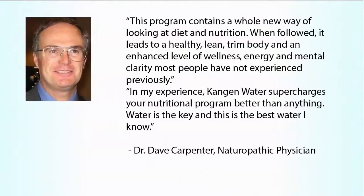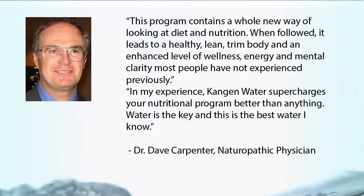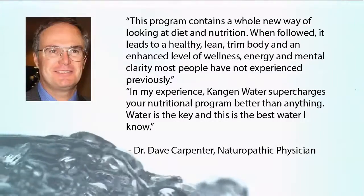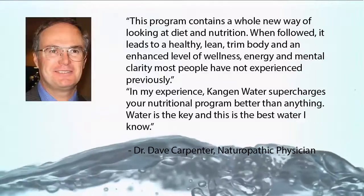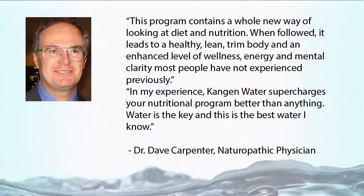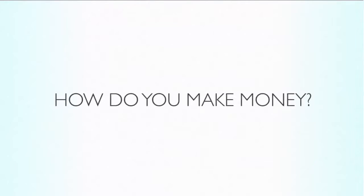This program contains a whole new way of looking at diet and nutrition. When followed, it leads to a healthy, lean, trim body and an enhanced level of wellness, energy, and mental clarity most people have not experienced previously. In my experience, Kangen Water supercharges a nutritional program better than anything. Water is the key and this is the best water I know. — Dr. Dave Carpenter